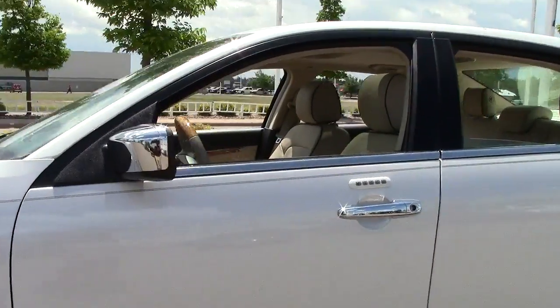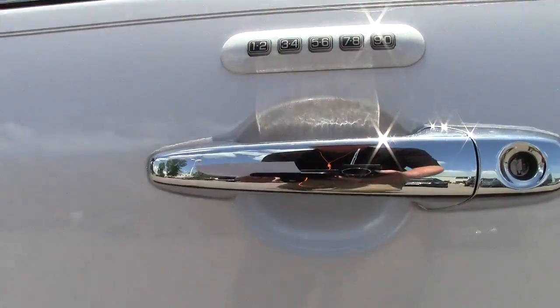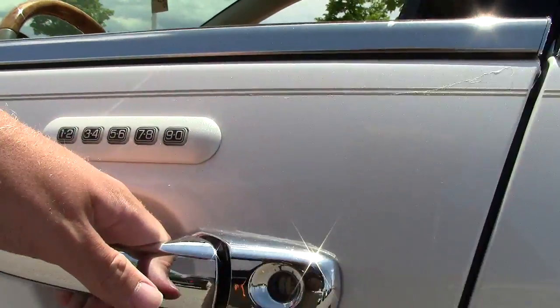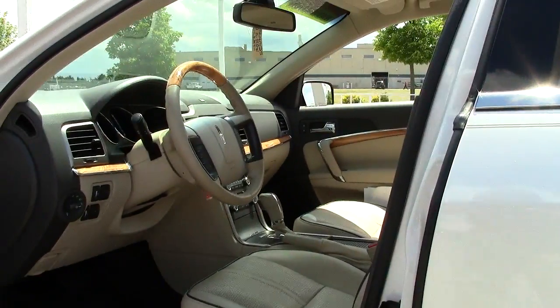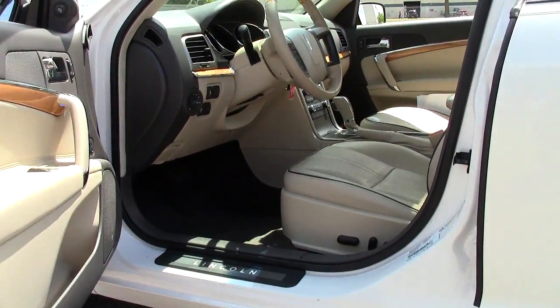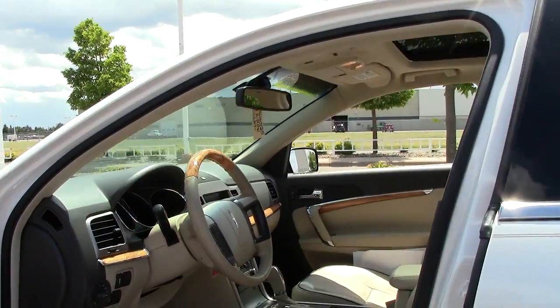Great for the young executive looking to impress. You'll see lots of chrome accents throughout the vehicle. There's your keypad — never get your keys locked in your car again — and just a really spacious, beautiful design with lots of legroom and headroom as well.